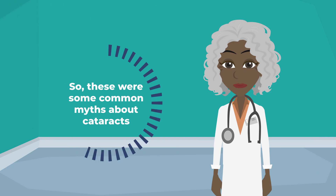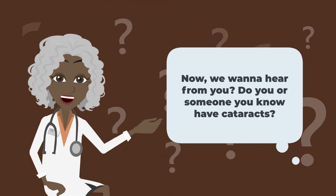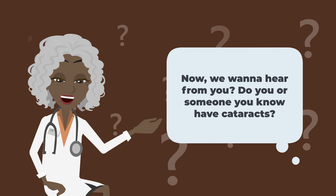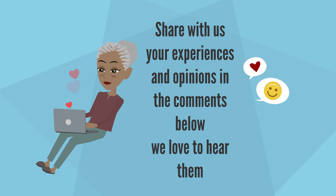So these were some common myths about cataracts. We want to hear from you — do you or someone you know have cataracts? Share your experiences and opinions in the comments below. We love to hear them. Thanks for watching.